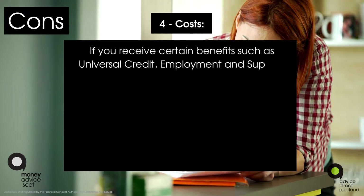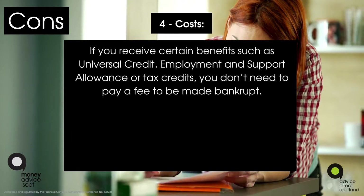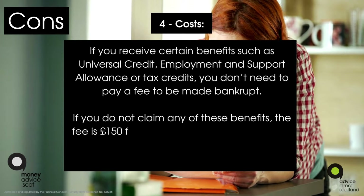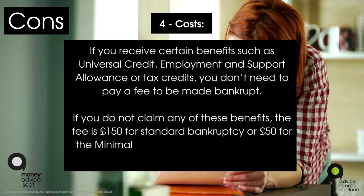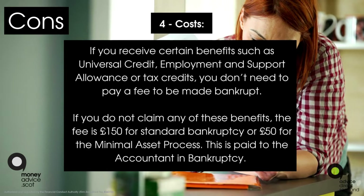Con four: costs. If you receive certain benefits such as Universal Credit, Employment and Support Allowance, or tax credits, you don't need to pay a fee to be made bankrupt. If you do not claim any of these benefits, the fee is £150 for standard bankruptcy or £50 for the Minimal Asset Process. This is paid to the Accountant in Bankruptcy.